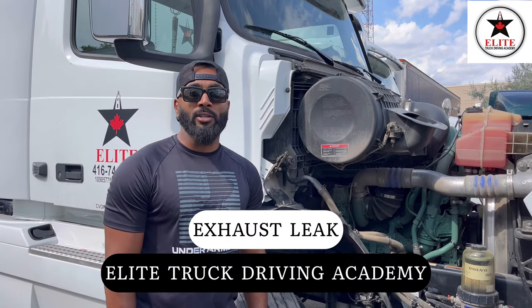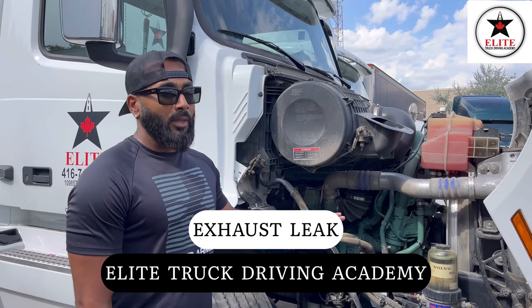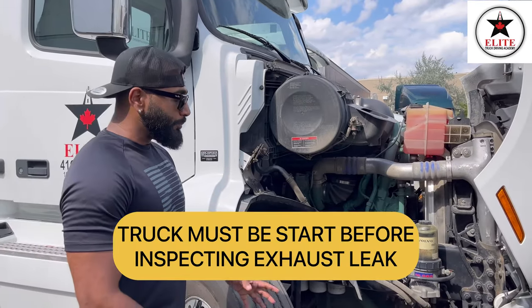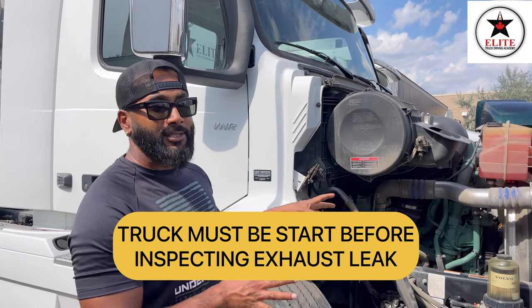Now I am going to inspect the exhaust system. First of all, make sure your tractor-trailer is secure. Both my brakes are applied, my transmission is in neutral, and my tractor-trailer is secure. Before inspecting the exhaust system, make sure your tractor is running.